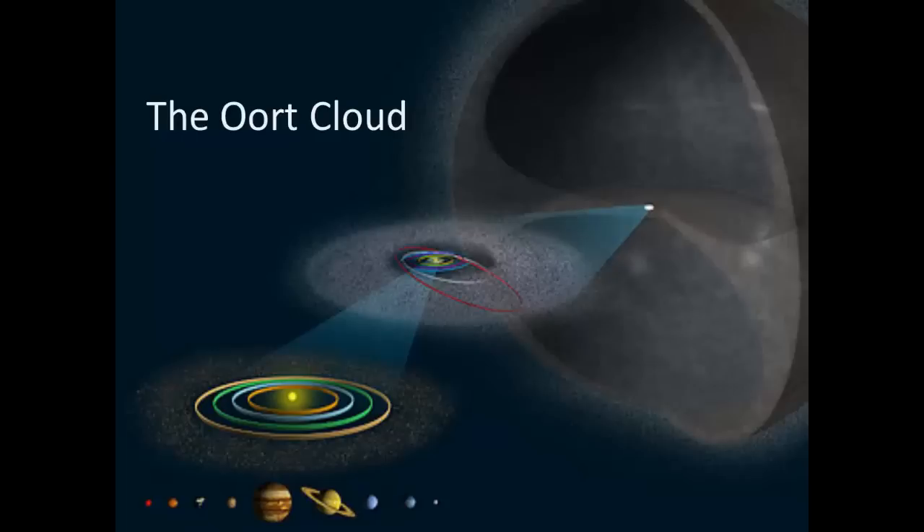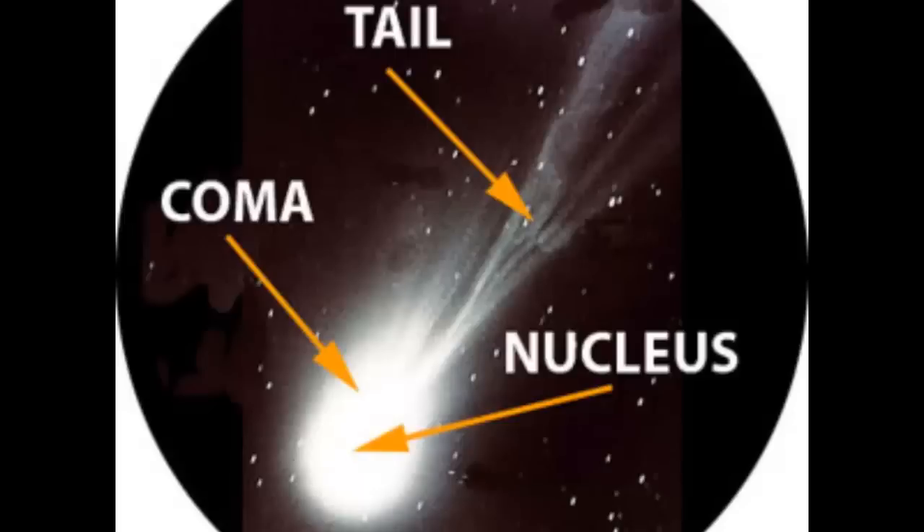If they get close enough to the sun, they become a comet. The basic comet has two parts, the head and the tail. The head contains the small main solid mass, called the nucleus, and a large region of vaporized material surrounding the nucleus, called the coma. The tail, if it forms, is pushed by the solar wind in the direction away from the sun. It is mostly composed of dust and charged particles, called ions.